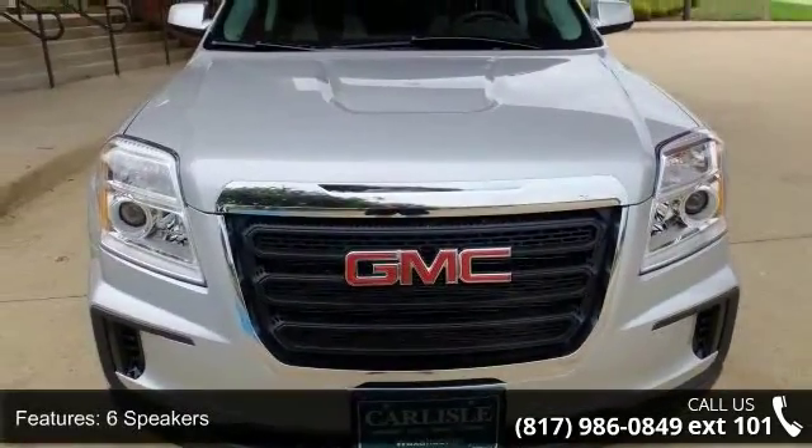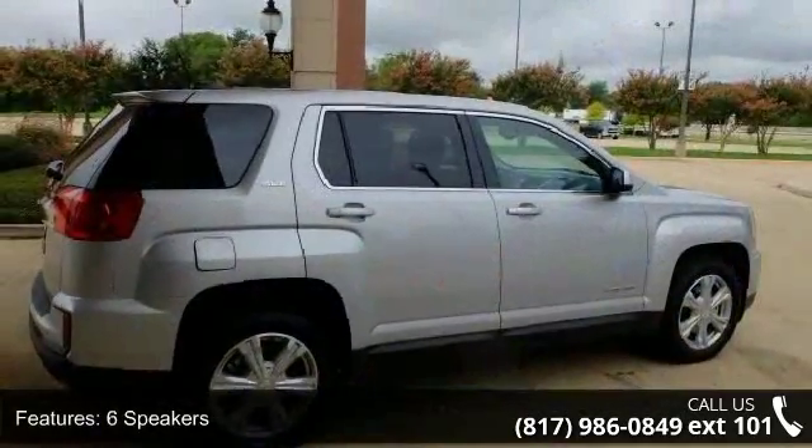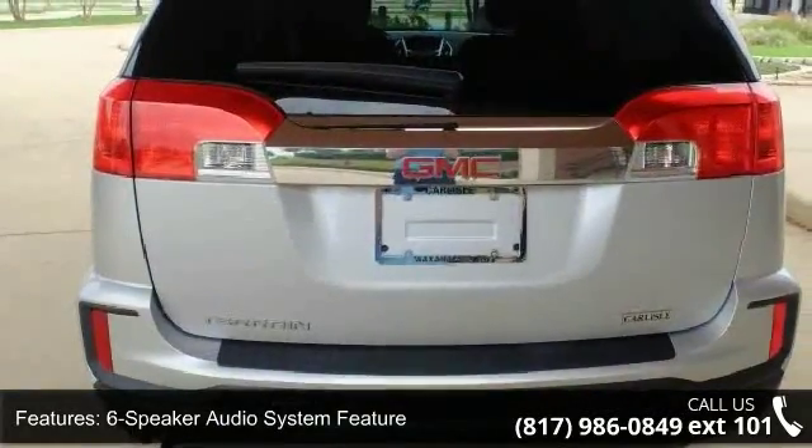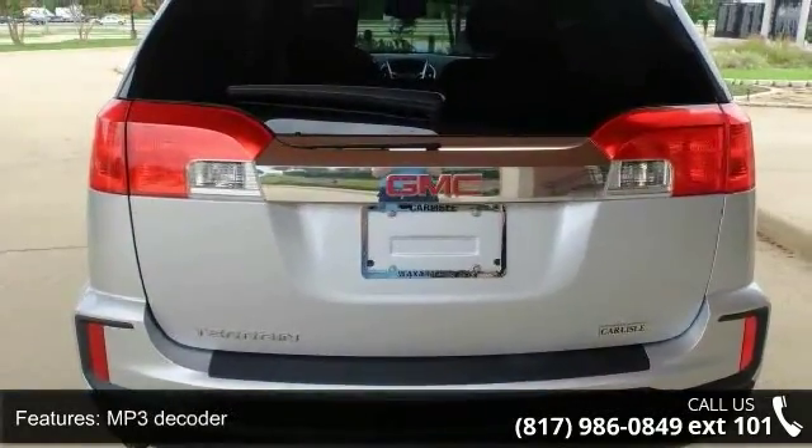This vehicle's top features include six speakers, six-speaker audio system, MP3 decoder, radio data system, and Sirius XM satellite radio.